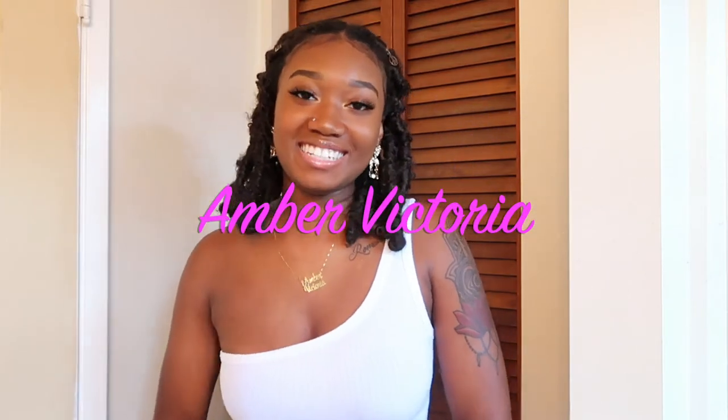What's up YouTube, it's your Amir Victoria, welcome back to my channel! Today I am talking about my beautiful butterfly locks and I'm going to introduce you guys to a new product.